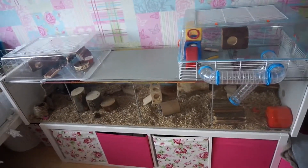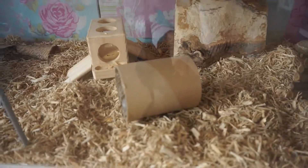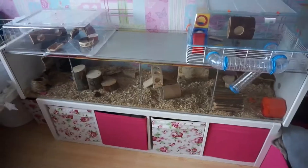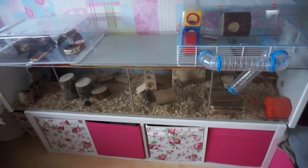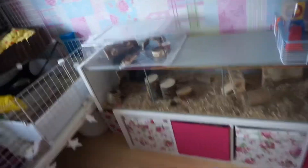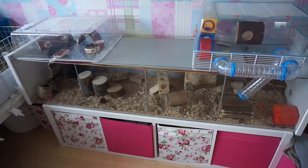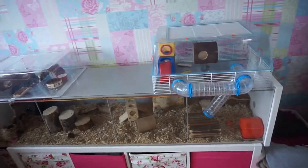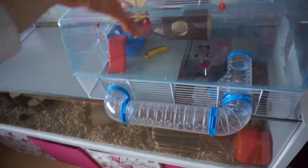We'll start off with Pingu's arrangement because he's up at the minute and I want to make the most of him actually being awake. Pingu lives in an IKEA Detolf — a very popular hamster home. I know a lot of people keep their hamsters in IKEA Detolfs. It's a really great habitat; it is a display cabinet but it's very easy to modify into a hamster home. I kept the tops of some old cages which fit perfectly on here.